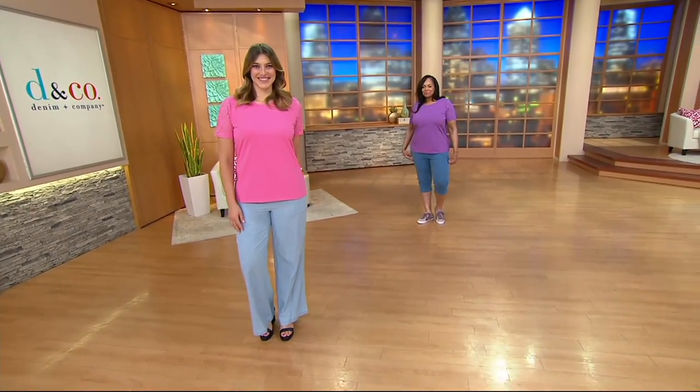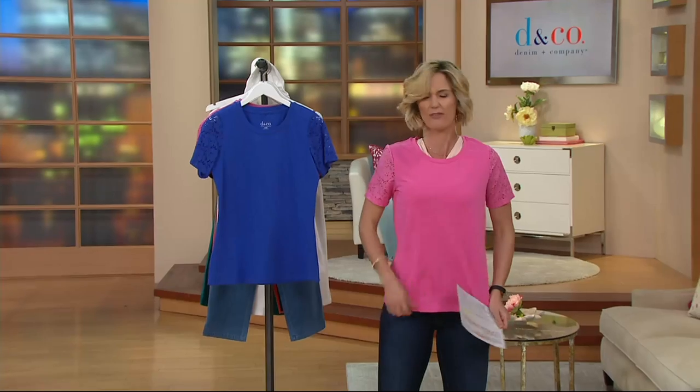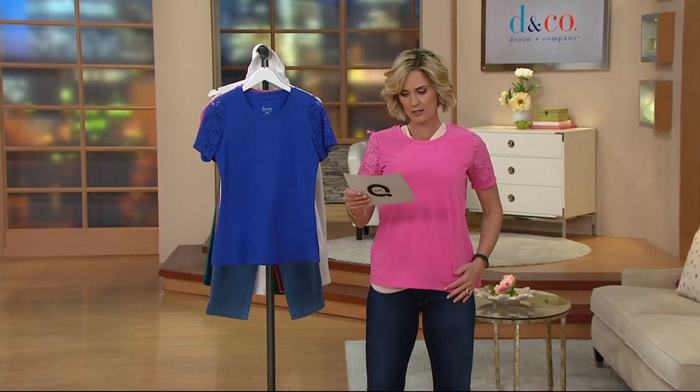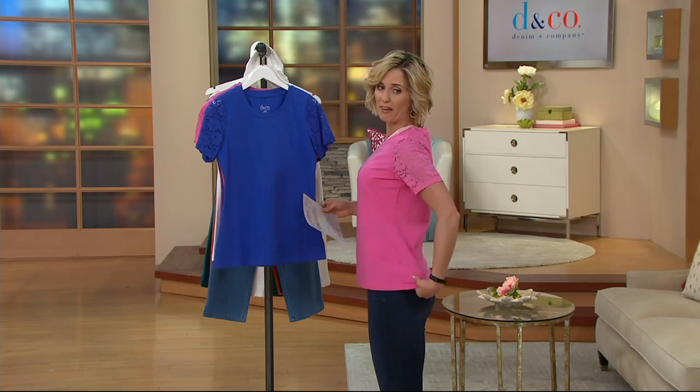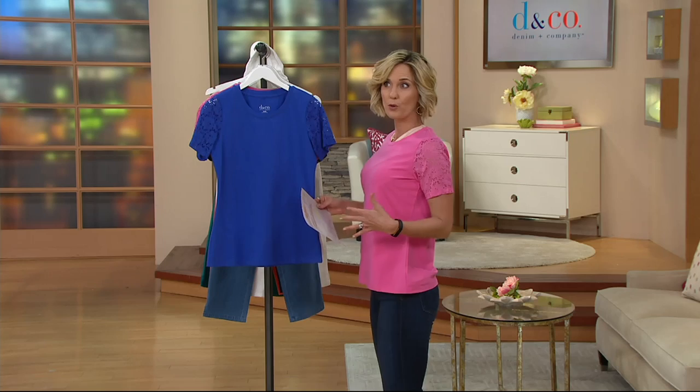I obviously have a different shirt underneath it, but look — isn't it cute? It feels so good. 95.5 — 95% cotton, 5% spandex — is truly my favorite fabrication, especially for just day in and day out things that I'm going to wear.